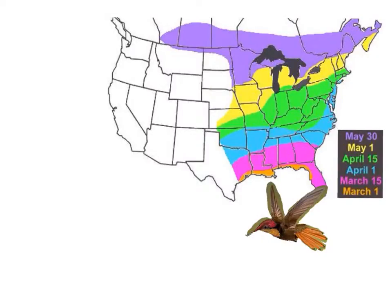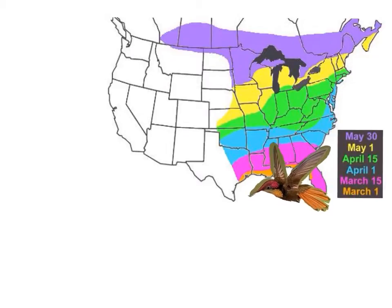Hummingbirds live in South and North America. Hummingbirds migrate north in the summer.